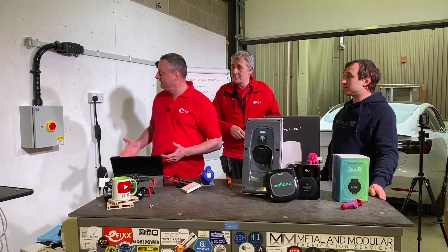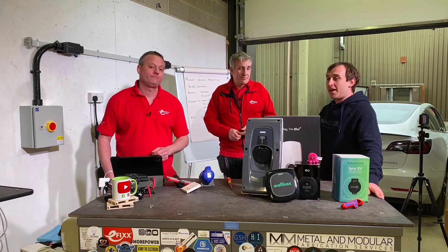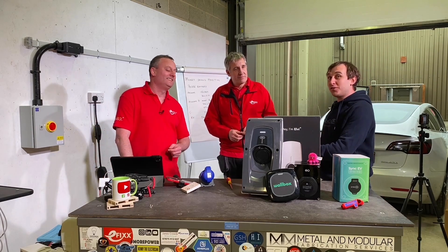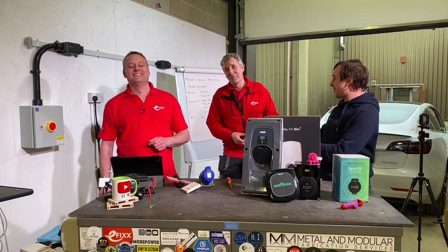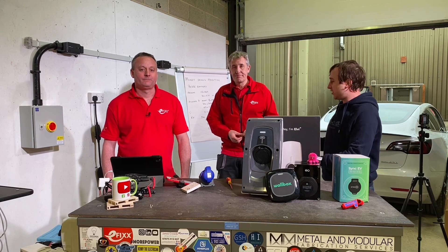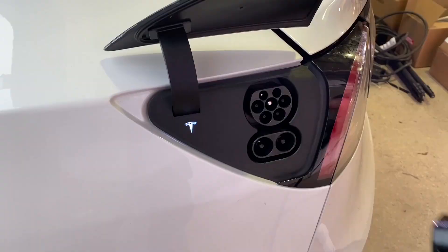Between the three of us, I think we've clearly demonstrated that the 13-amp socket is not a long-term solution for charging your EV. There's also the convenience factor - unlike a 13-amp socket, you're not going to leave a trailing lead plugged in outside all the time. Some people even use extension cords out of a top window, which can overheat. With a dedicated EV charger, you come home, plug in exactly where you park your car, go to bed, and wake up with a full charge. You wouldn't pour fuel into your tank an egg cup at a time.